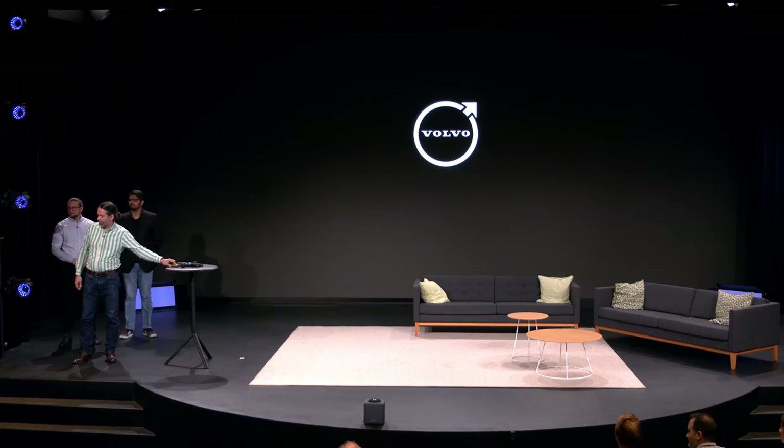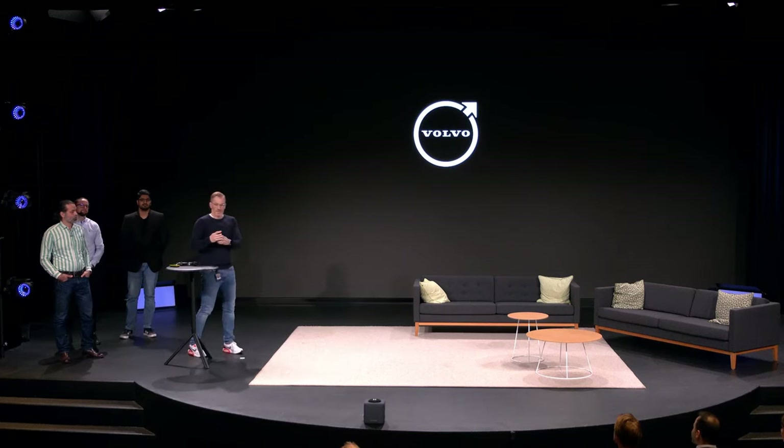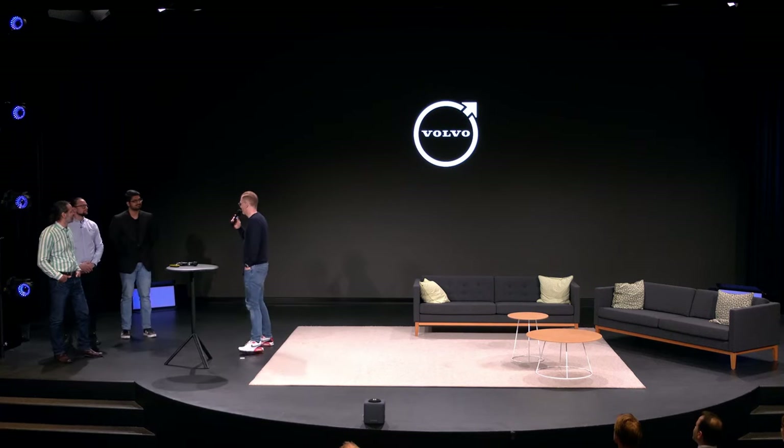Thank you very much. Let's see if there are some questions. Thank you — and sorry for the issues with the presentation.